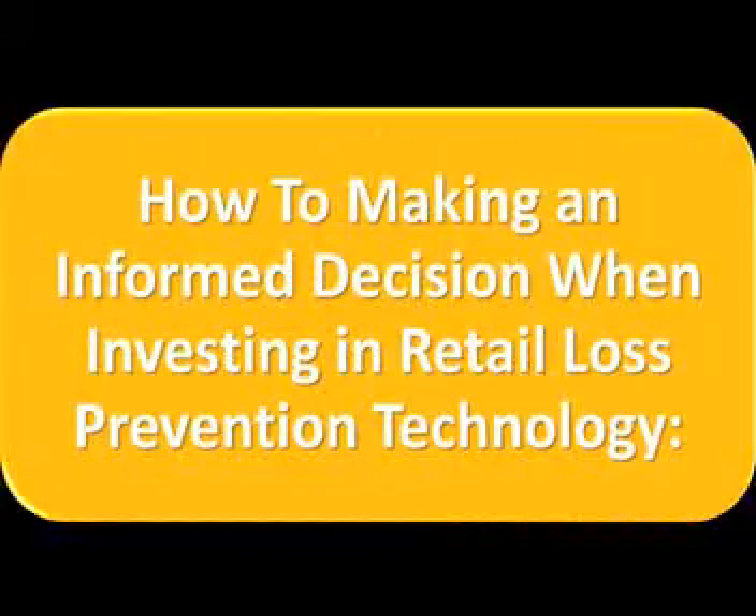Welcome to part 2 of the most effective retail technology video series.